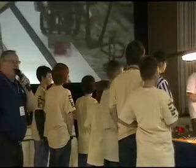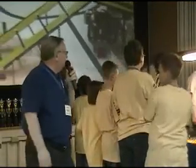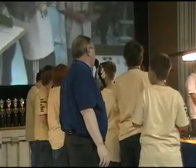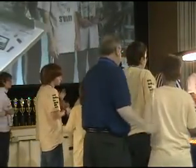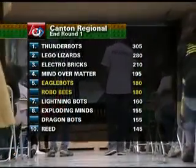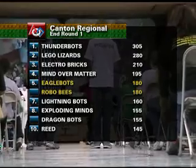We have less than half a minute left. Great job, guys — thank you for a very, very fine opening round. At the end of round one, they sit tied for fifth with the Robo-Bees of Mount Vernon. We did fine, and we got a few things I think we're going to do better. And if not, we're having fun.